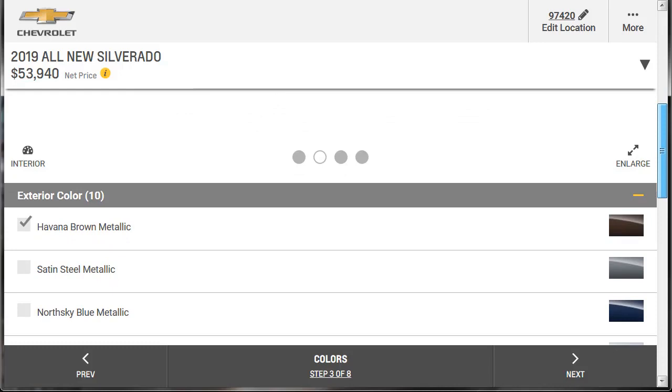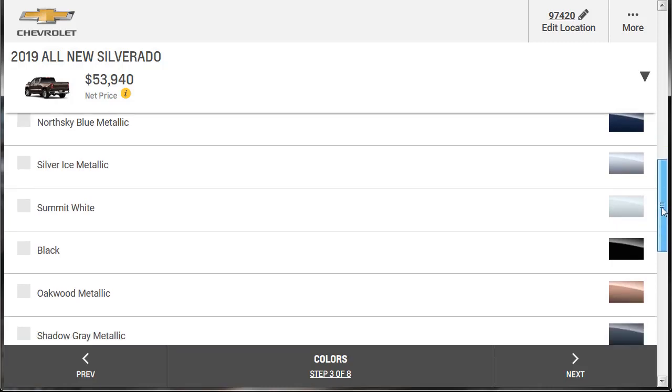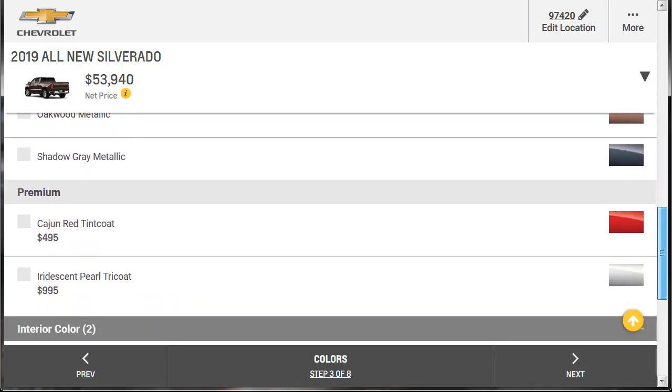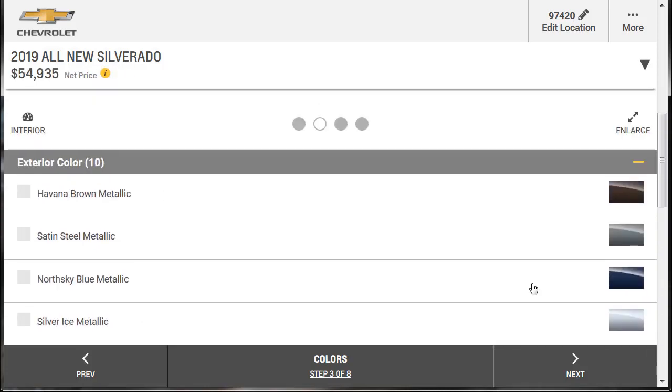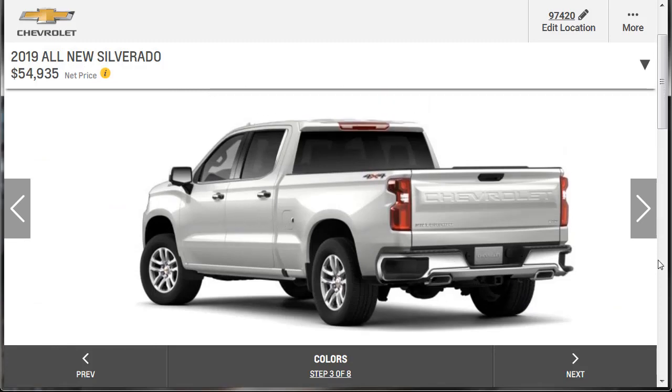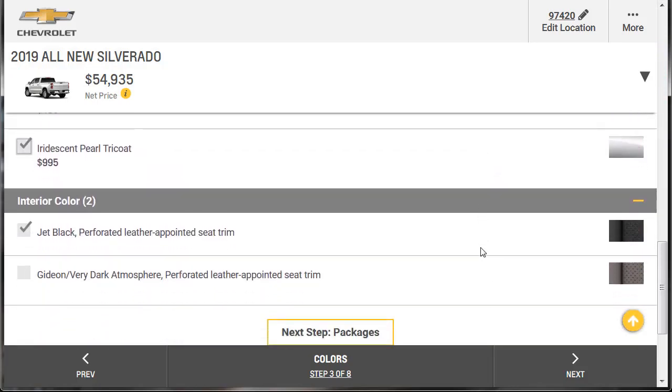Now we're on the colors page — step three of eight. They have Havana Brown automatically selected, but I'm not feeling that. I kind of like the Iridescent Pearl Tricoat — I like the whites with the extra metallic flake and pearly whites. We're going for that — it's a $995 option, a premium paint. For interior, you get two options: a light shade of gray or jet black. I'm all about the jet black leather interior, and it's already selected for us.